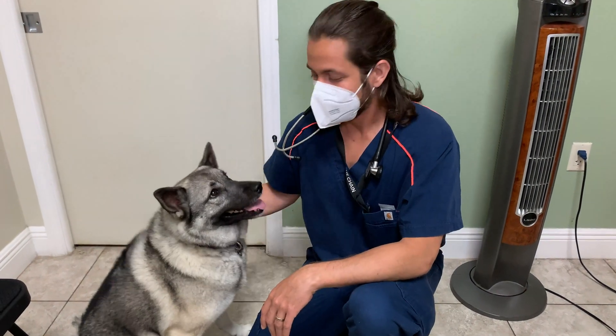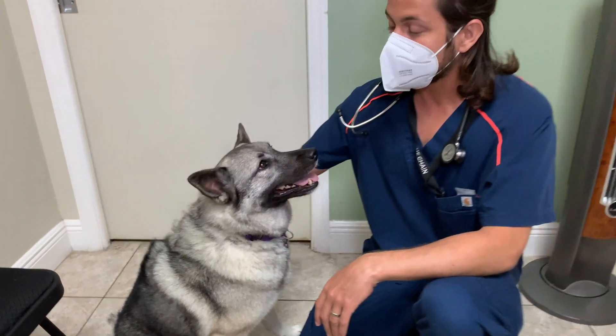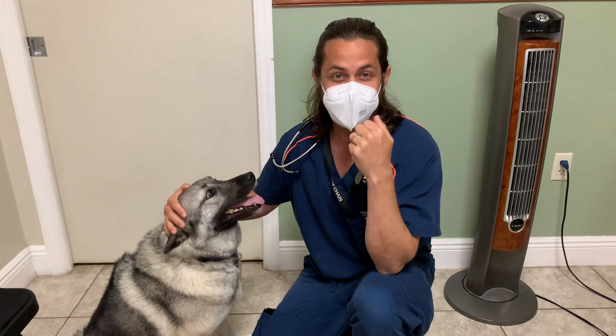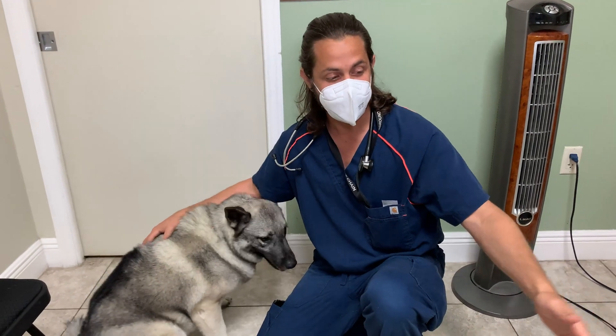Hey guys, Dr. Lara here. Today I'm here with Stormi. Stormi is a three-year-old Norwegian Elkhound, and Stormi is here today for her rabies vaccine. The main topic is going to be rabies tags, and just so that Stormi doesn't get too scared or anything like that, she's here with her big brother Stryker.